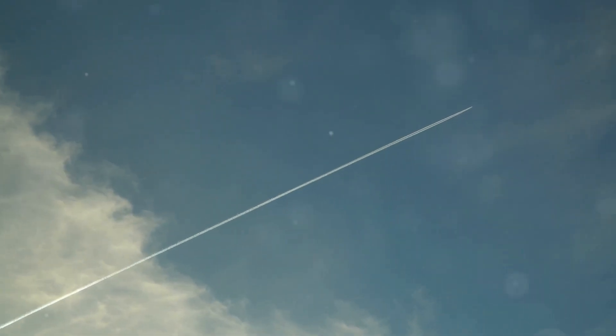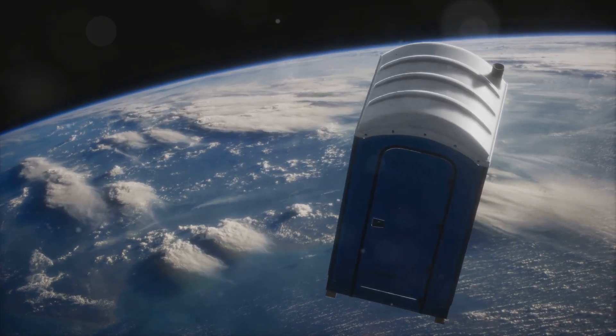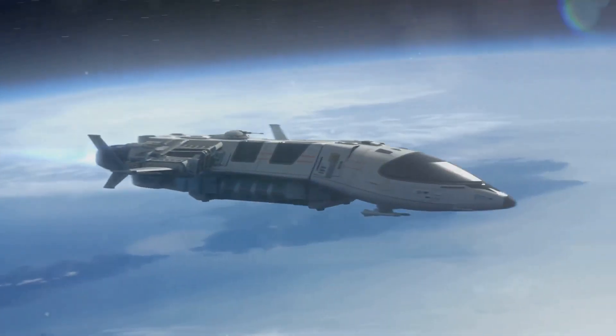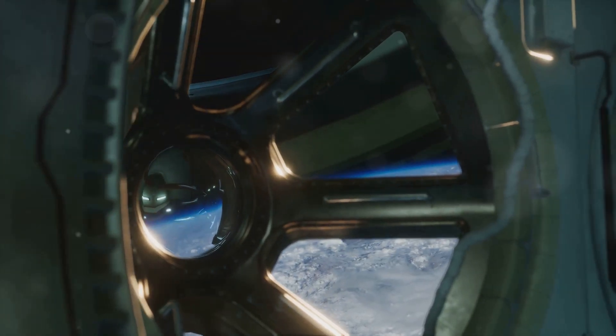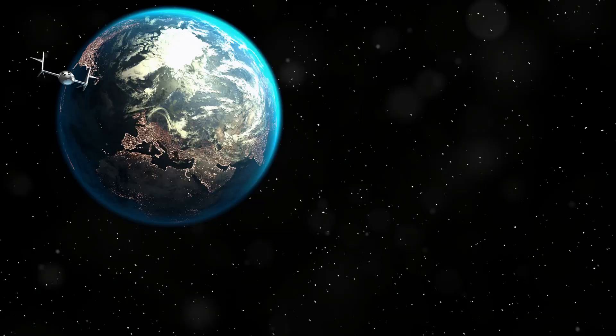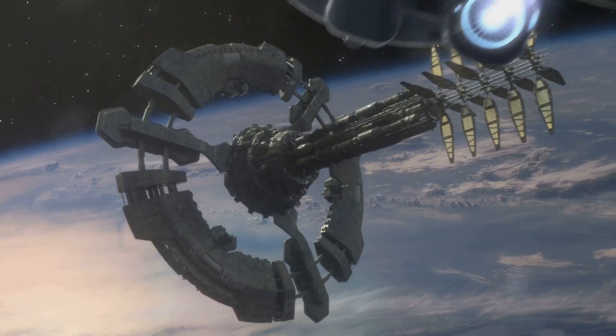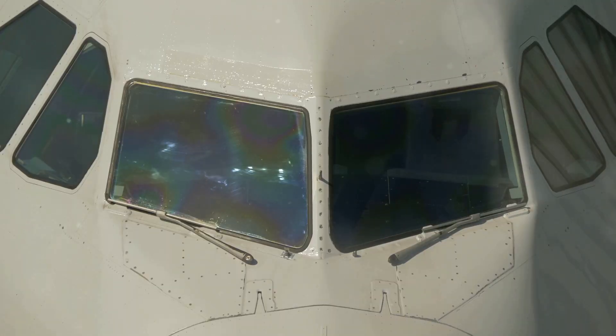While supersonic flight aims to conquer the skies at incredible speeds, some visionaries are setting their sights even higher — on the edge of space itself. The concept of suborbital space tourism, offering brief but exhilarating trips to the edge of our atmosphere, is gaining momentum. Companies like Virgin Galactic and Blue Origin are developing spacecraft designed to carry passengers on short suborbital flights, offering breathtaking views of Earth and the blackness of space. These ventures aim to make space tourism more accessible, albeit at a premium price point. While suborbital space tourism is still in its infancy, it represents a bold step towards pushing the boundaries of air travel, and the technologies developed for these ventures could have far-reaching implications for the future of aviation.